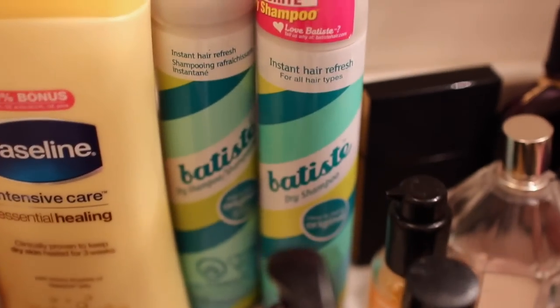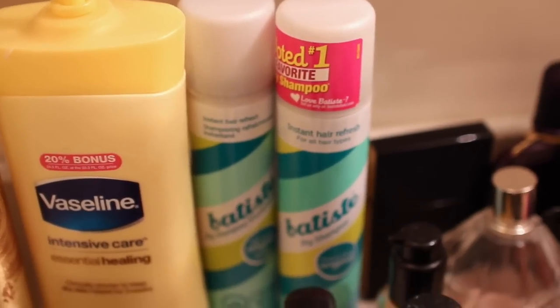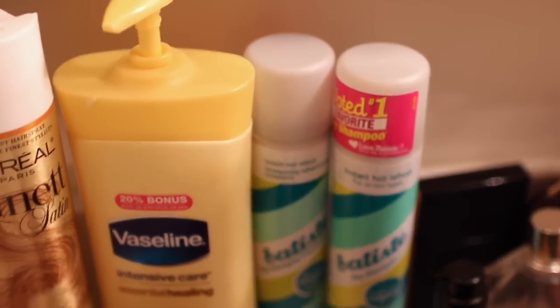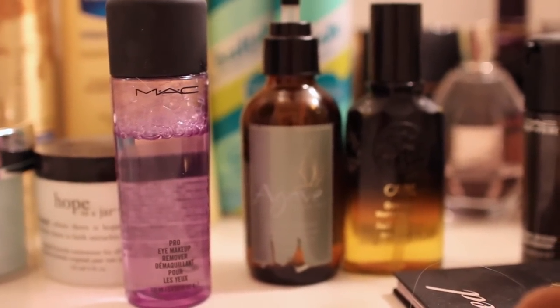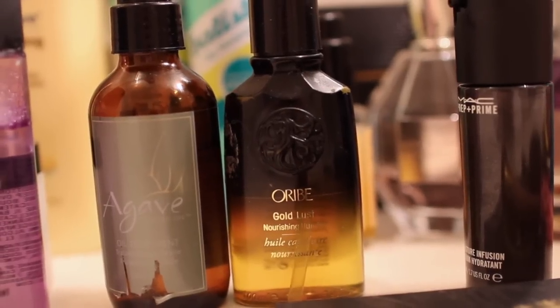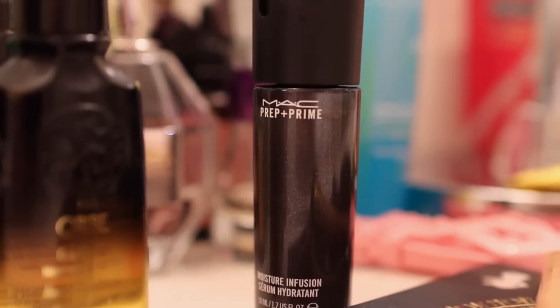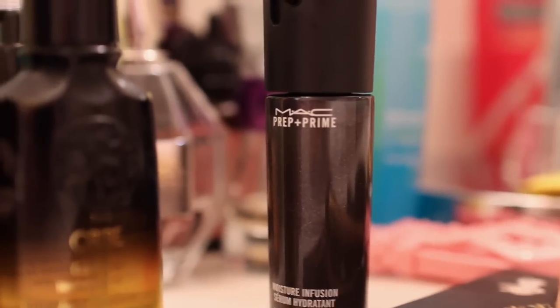I obviously have to have my Batiste - I have two here. One is almost empty and one's full, so if I ever need dry shampoo, which tomorrow definitely since I curled my hair, I'm not going to ruin it. I have my favorite makeup remover, which is the MAC Eye Makeup Pro Remover. My Hair Oil Treatment by Agave and my Gold Lust Nourishing Hair Oil by Oribe - that's actually a new product to me. The MAC Prep and Prime Moisture Infusion Serum from MAC, and I haven't used it yet, so let's see how that is.